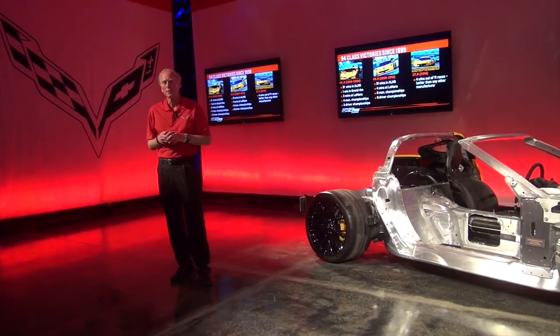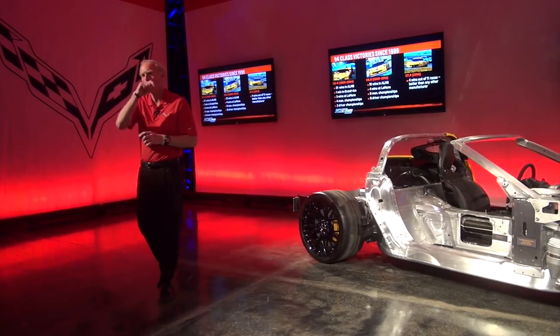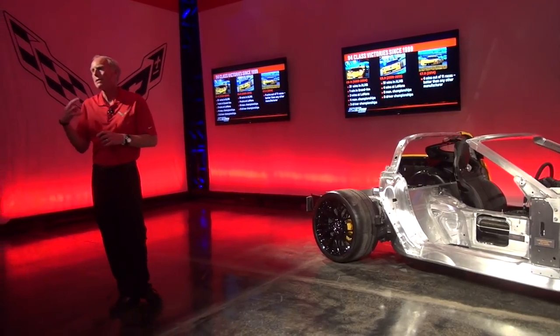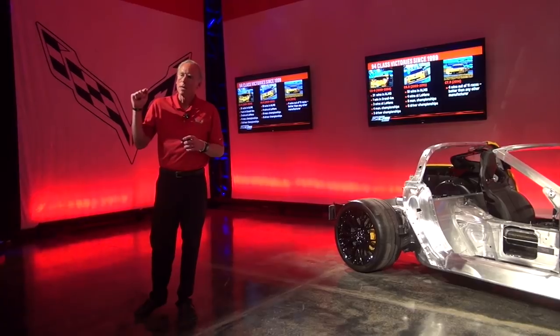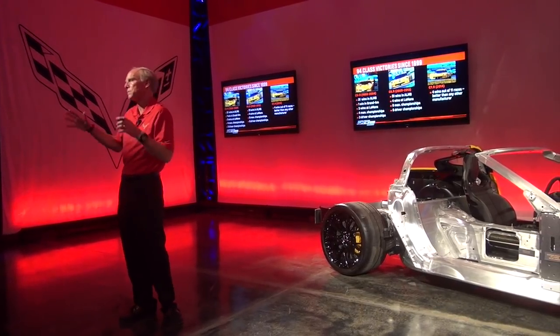I want to talk a little bit more about racing, because racing is really important to us. A lot of people use racing just as marketing speak — everything's 'racing inspired.' For us, it's not racing inspired, it's racing reality. It's taking the real race hardware and saying how much of it can we put into the street car to make the best possible street car, which in turn becomes the best possible basis for the next generation race car.